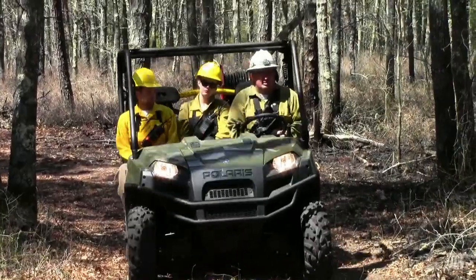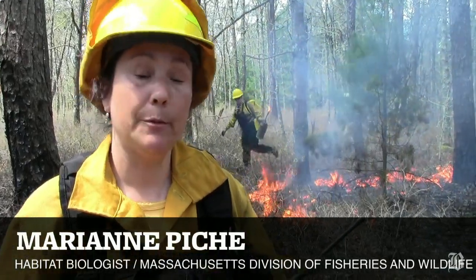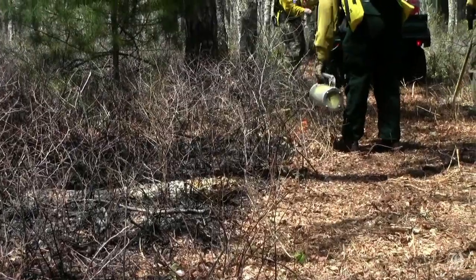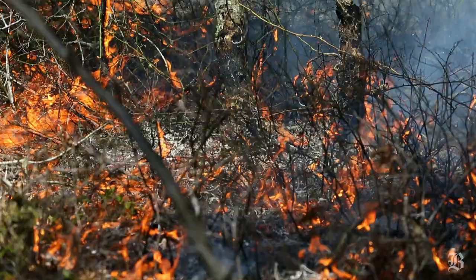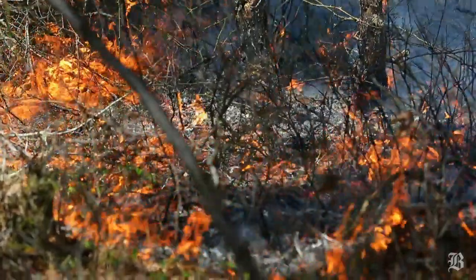I'm here today assisting with the prescribed burn that the U.S. Fish and Wildlife Service is conducting on National Wildlife Refuge land to benefit the New England Cottontail, which is a species dependent on shrub habitat. They need dense shrub habitat to provide cover and protection from predators and also food at the ground level. So this burn will, after it's conducted, stimulate the growth of fresh shrubs that will provide those needs for them.